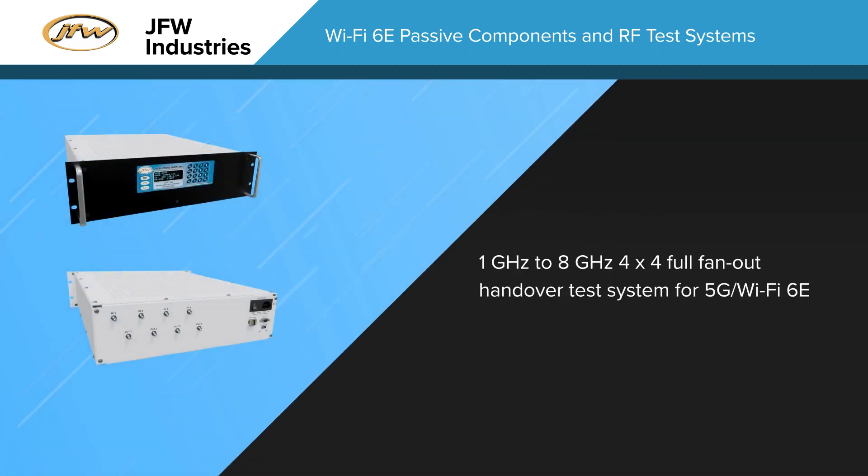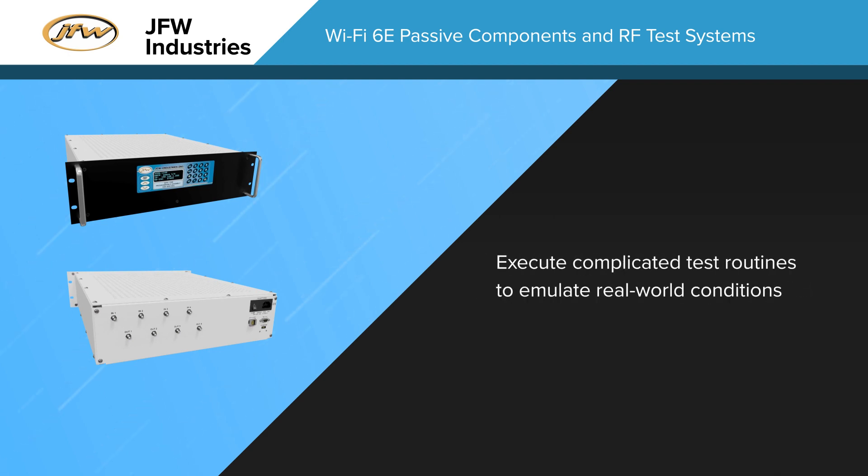JFW offers a 1-8 GHz, 4x4, full fan-out handover test system specifically designed to meet the performance requirements of the latest 5G, sub-6 GHz, and Wi-Fi 6E standards. It's capable of connecting up to 4 DUTs to up to 4 network sources and executing complicated test routines to emulate real-world conditions.